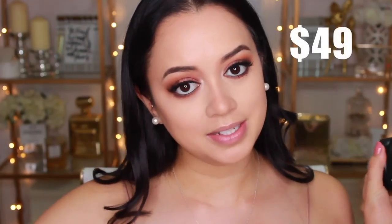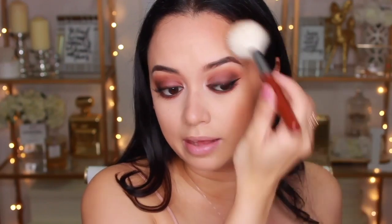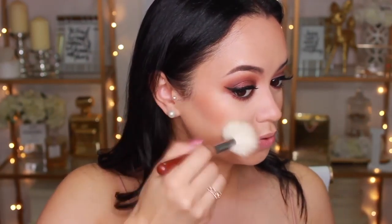Next up, bronzer. I'm using the MAC Give Me Sun bronzer on the high-end side and the Milani Baked Bronzer on the drugstore side — the Milani packaging is gorgeous. I probably apply a little too much MAC Give Me Sun, but it really is that good, especially for skin tones similar to mine. The Milani bronzer has a gold sheen and gold veining that the MAC doesn't, but in terms of color they are very similar — it gives a really cool effect.